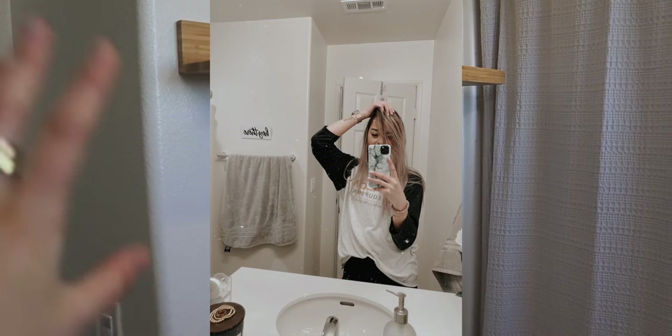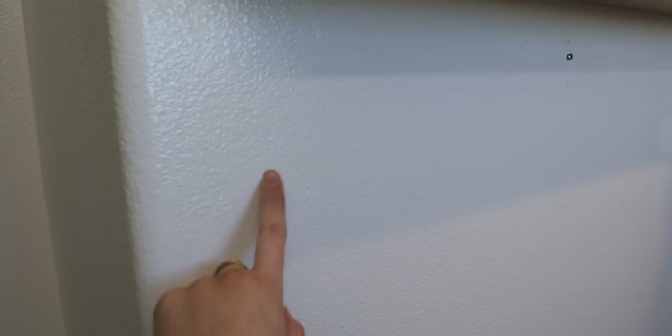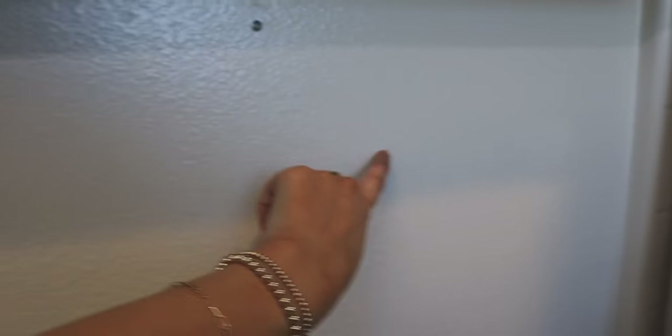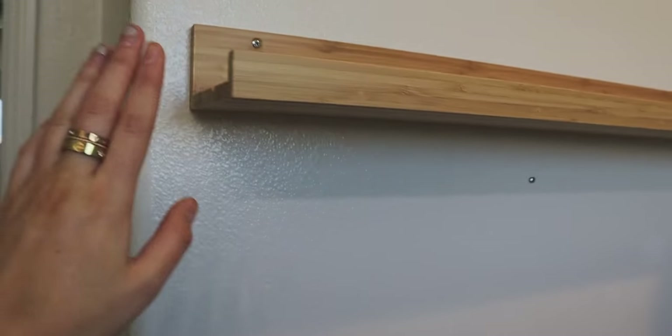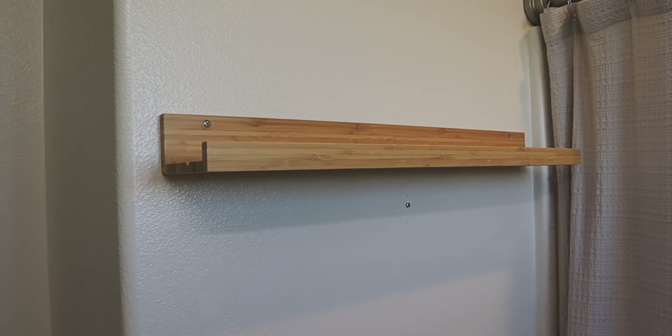Over here I originally had a towel bar — I wish I had started filming before I threw this shelf up. If you can see right here, you can see the circles where the towel bar was. It was just a regular metal chrome towel bar from about here to here. I went and filled in those holes with wall putty, so now you can't really tell. Then I threw up this IKEA bamboo shelf.